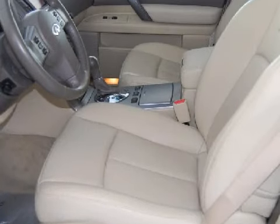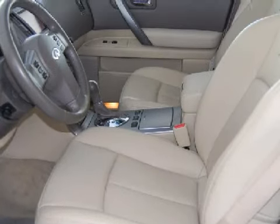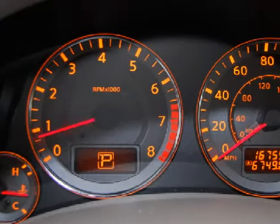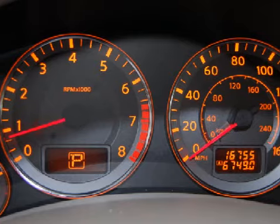Some of the safety features on this vehicle include front and rear side airbags. Carfax has not received any information indicating that the airbags have been deployed.